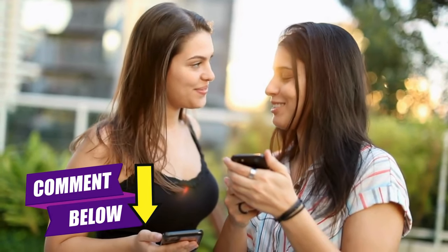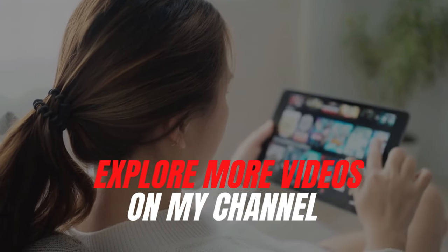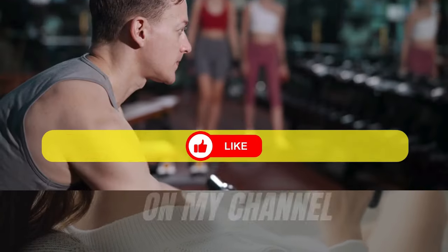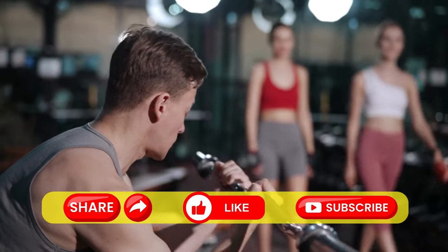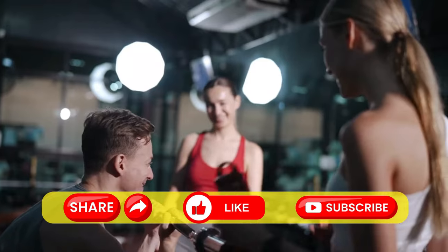Sharing your experiences makes for an exciting read. Also, don't forget to explore more videos on my channel — links are right on the screen. If you enjoyed this video, be sure to share it, hit the like button, and subscribe. Catch you soon!